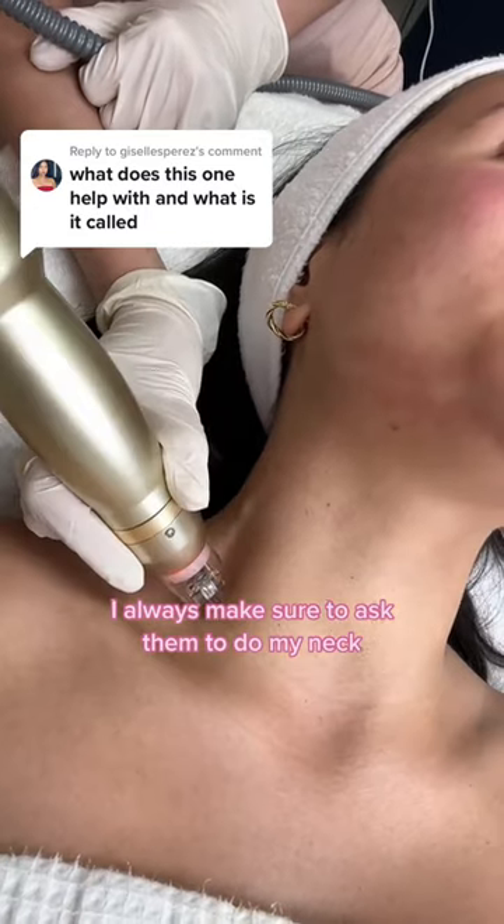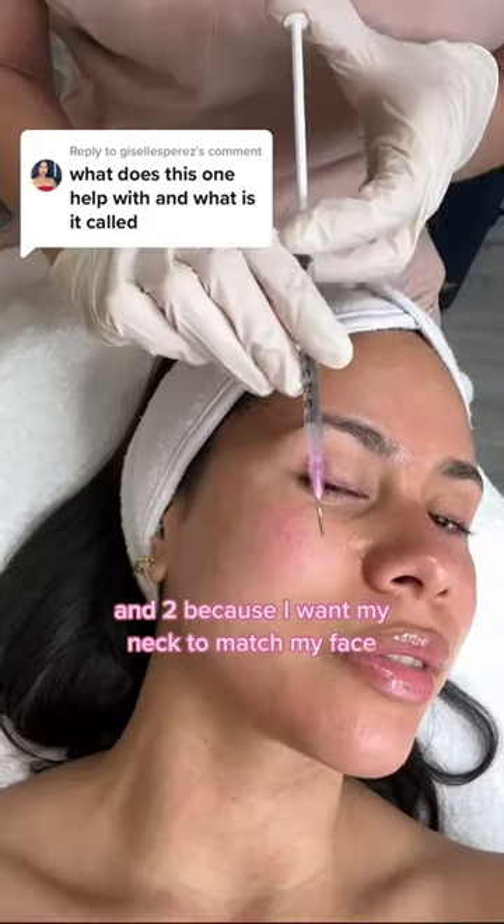I always make sure to ask them to do my neck. One, because this is where you age really quickly, and two, because I want my neck to match my face.